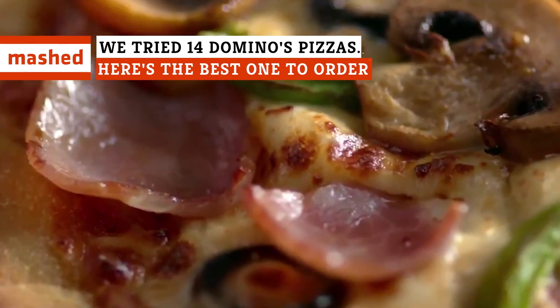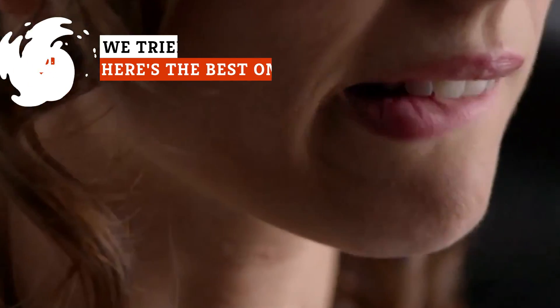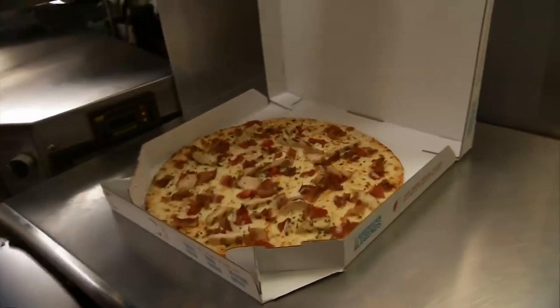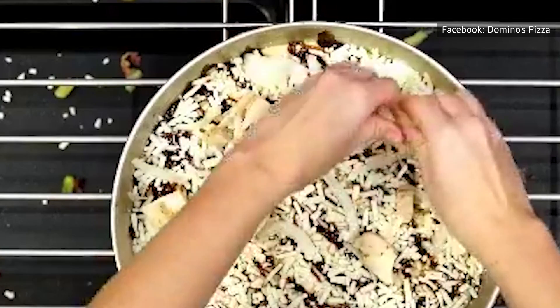By some counts, there are around 34 million ways to customize a Domino's pizza. It's a lot to take in, which is where specialty pizzas come in. These tried-and-true pies satisfy without the added stress of too many options. Here are all the specialty pizzas ranked worst to best.